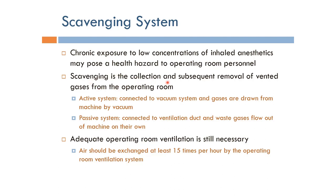Scavenging is the collection and subsequent removal of vented gases from the operating room, and it can be implemented using two different systems.